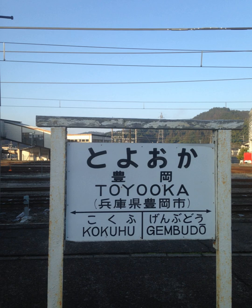Hepburn romanization generally follows English phonology with Romance vowels. It is an intuitive method of showing Anglophones the pronunciation of a word in Japanese. It was standardized in the United States as the American National Standard System for the Romanization of Japanese, but that status was abolished on October 6, 1994. Hepburn is the most common romanization system in use today, especially in the English-speaking world.